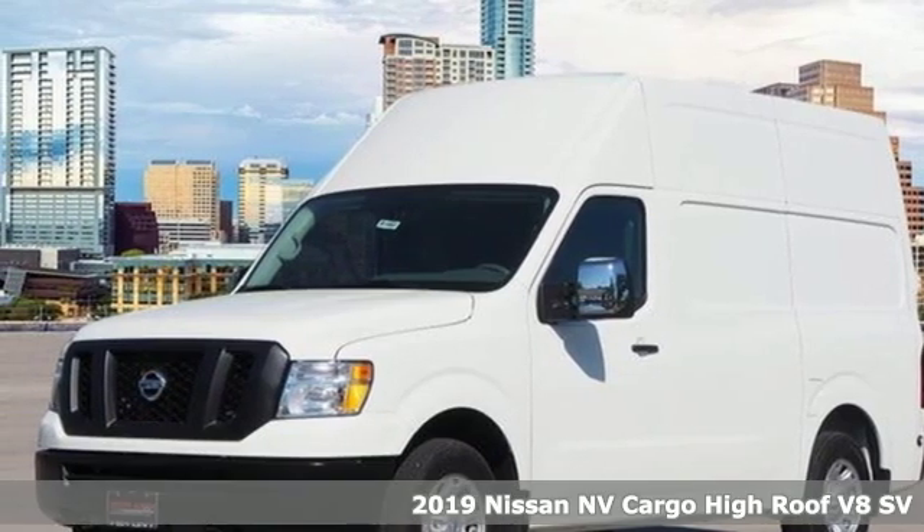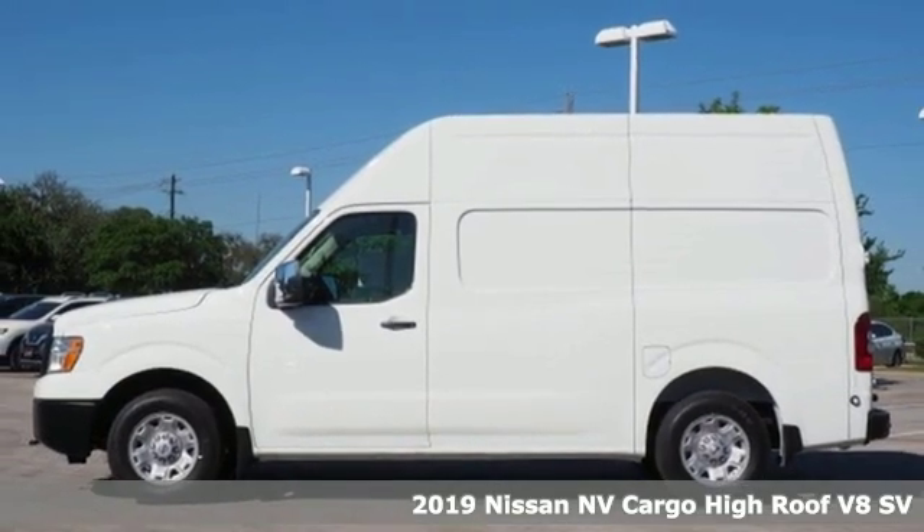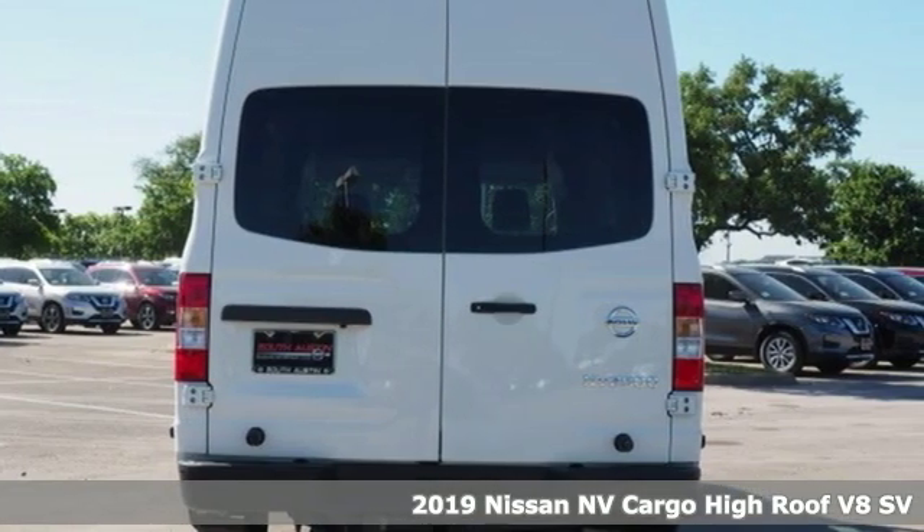It's a new 2019 Nissan NV Cargo. This hard-working van is loaded with possibilities. Plus, it offers an exciting list of features.